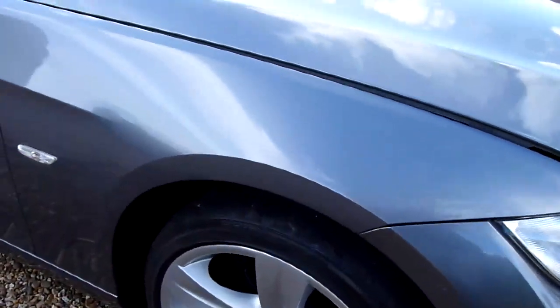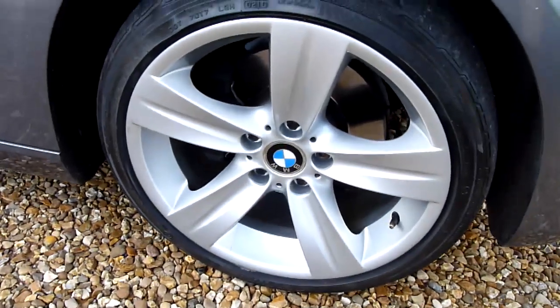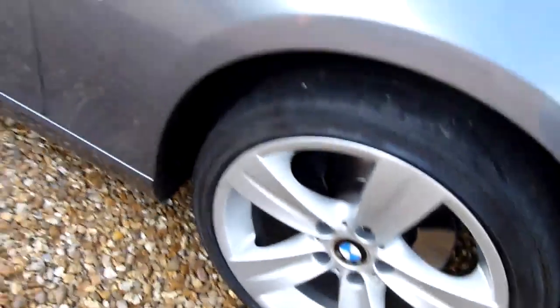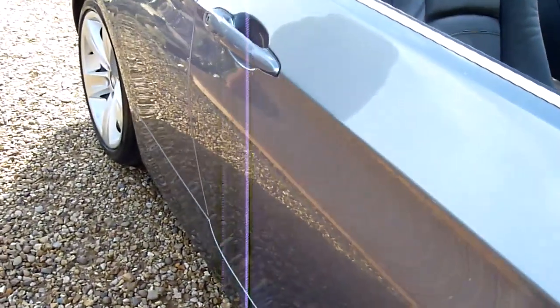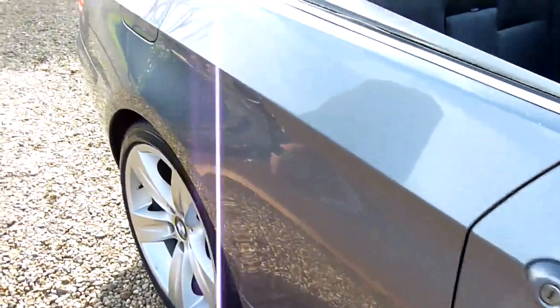Starting on the front wing here, as you can see no marks or scratches on there, really nice. And the front wheel there, no scuffs or marks, absolutely spot on. Coming down the side of the car, lovely deep reflection in the paint. No dents or marks, really nice and clean.